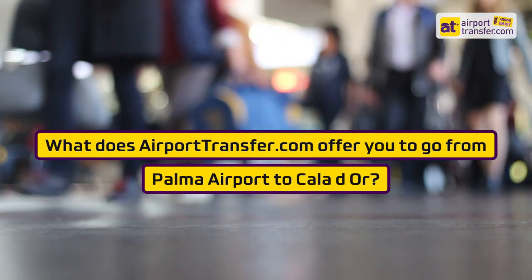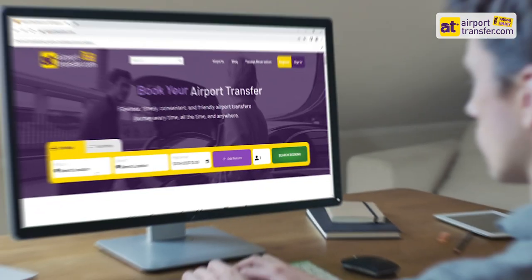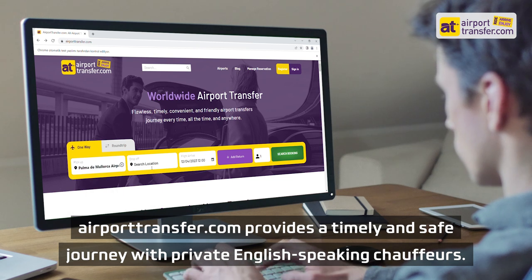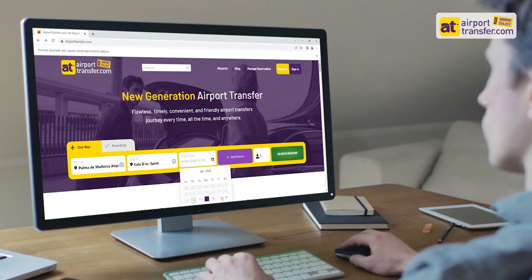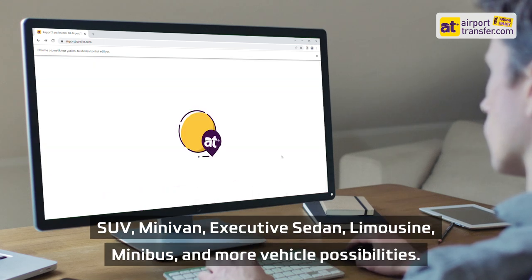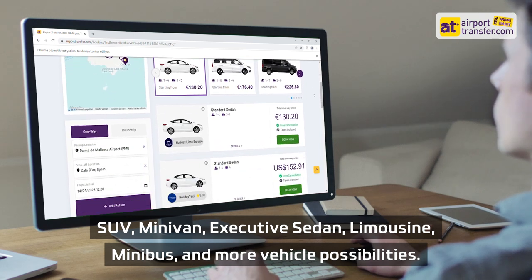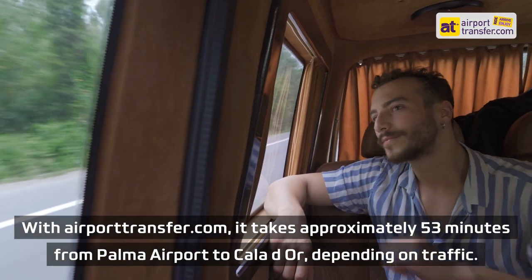What does airporttransfer.com offer for getting from Palma Airport to Cala d'Or? Airporttransfer.com provides a timely and safe journey with private English-speaking chauffeurs, and vehicle options including SUV, minivan, executive sedan, limousine, minibus, and more.